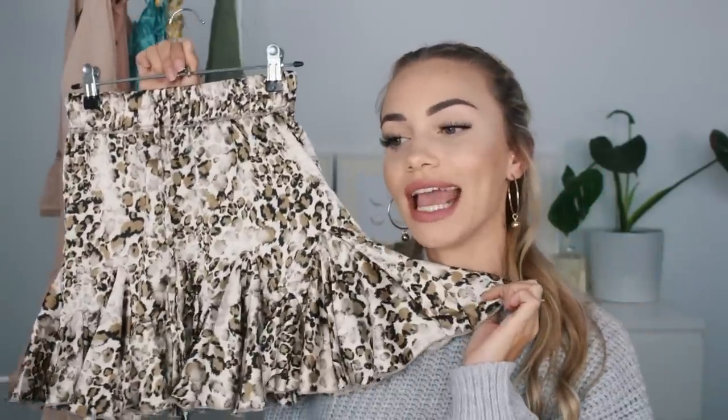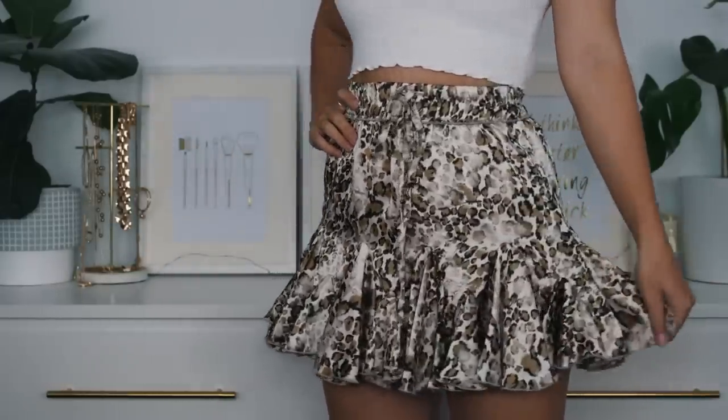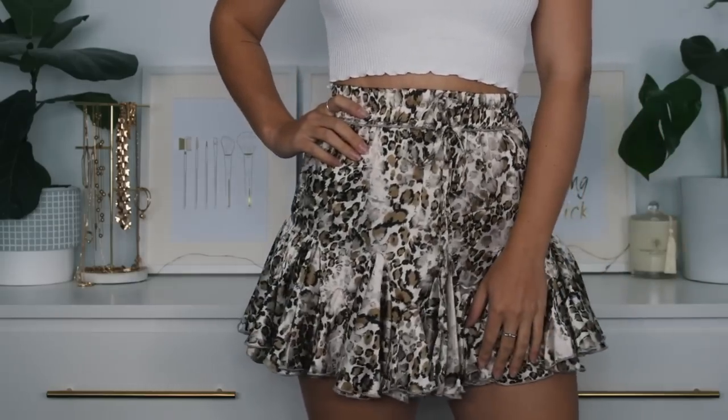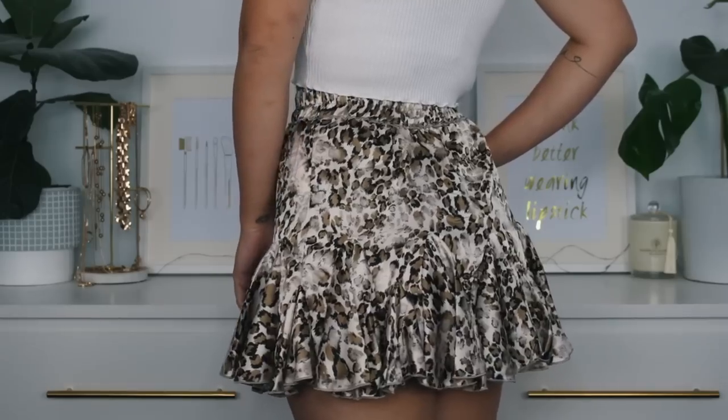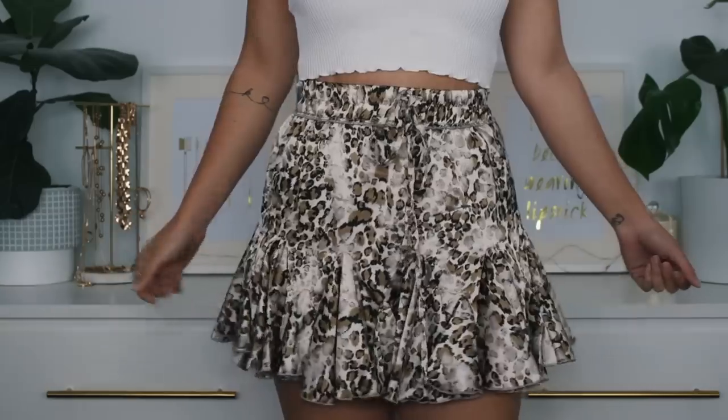Last but not least, we've got the Wild Instinct Mini Skirt in champagne, which retails for 69 Australian dollars. I got it in size small and it's a perfect fit — elastic at the waist with a drawstring so you can tighten it as needed. The little frill hem detail at the bottom gives the skirt a lot of shape, and I really like this in mini skirts because they feel more comfortable and flowy while still looking really pretty.